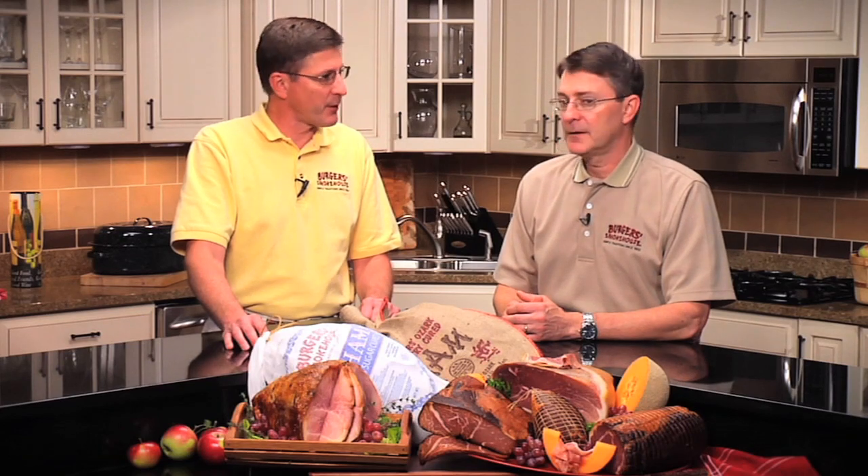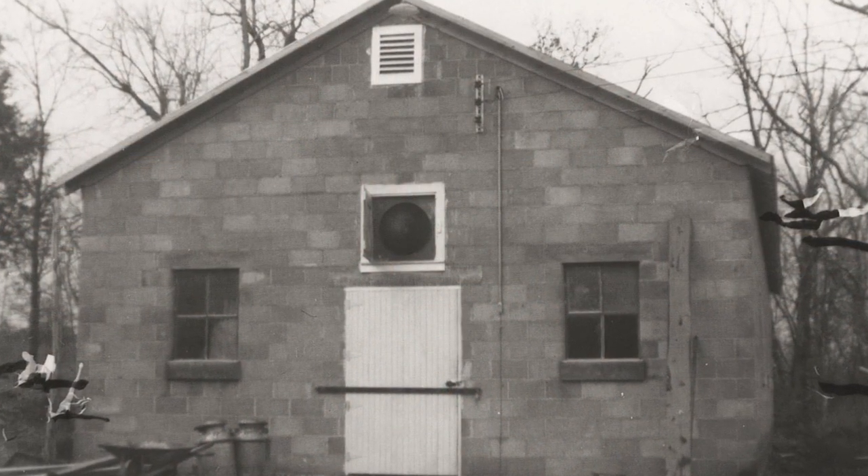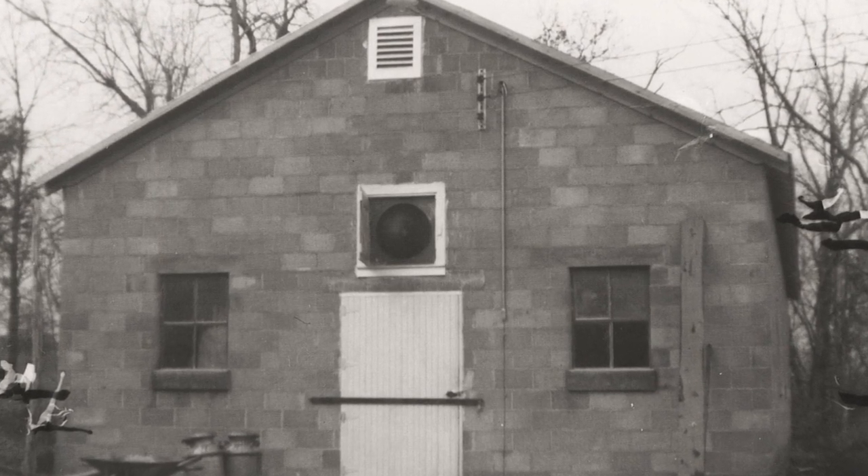Hi, I'm Steven Berger and this is my brother Phillip. As you know, Steven, back in 1952, a small block building was constructed on our grandparents' farm. It was called the Ham House.